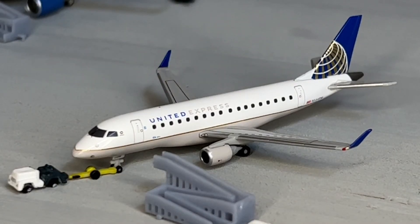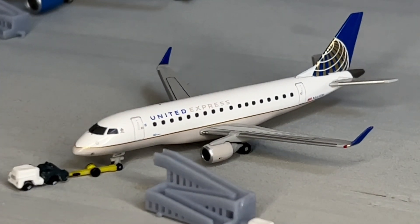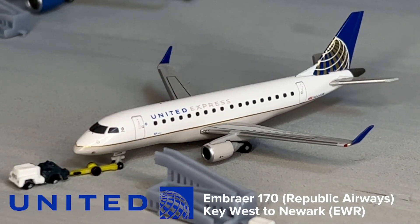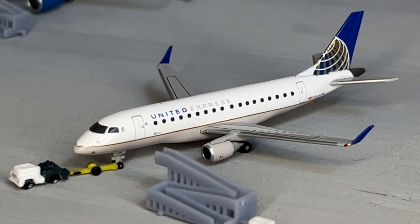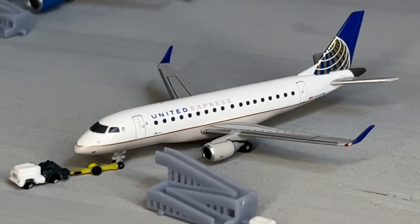The next aircraft — and actually the only United aircraft we have for the update — is a United Express operated by Republic Airways Embraer 170. This is getting the stairs and the ADA ramp tugged away from the aircraft, and it is getting pushed back for its flight out to Newark. This is the only United Express flight out of Key West as of right now. The flights were taken from August 1st, 2022.